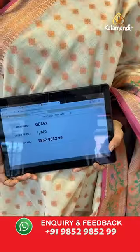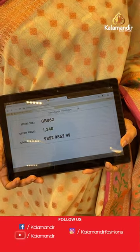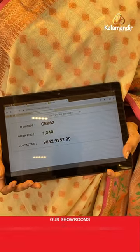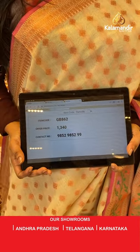Sari code is GB862 and the price is 1,340 rupees. To purchase, take a screenshot and share on WhatsApp number 9852-9852 double nine.